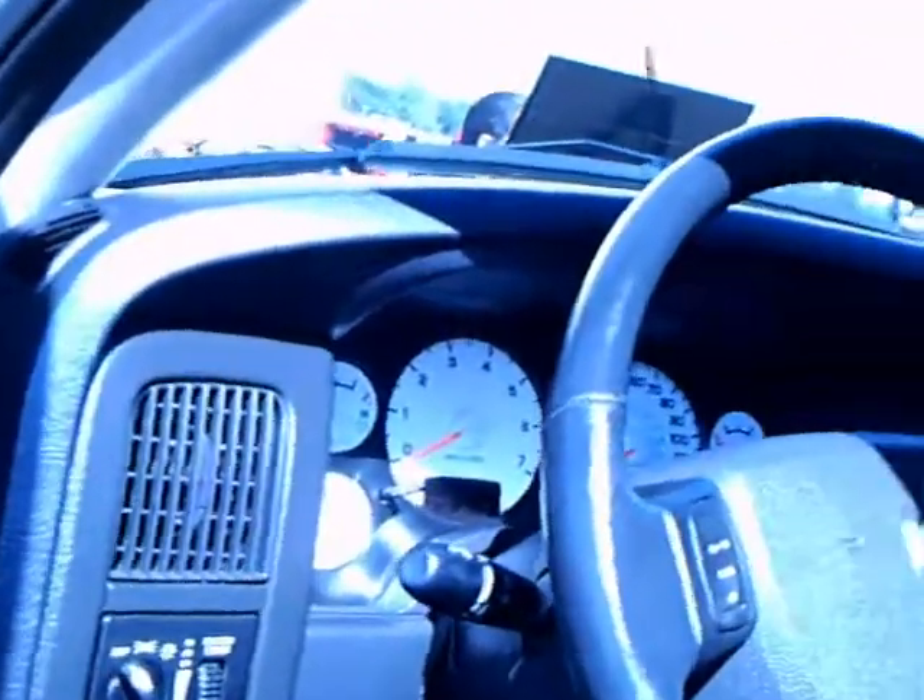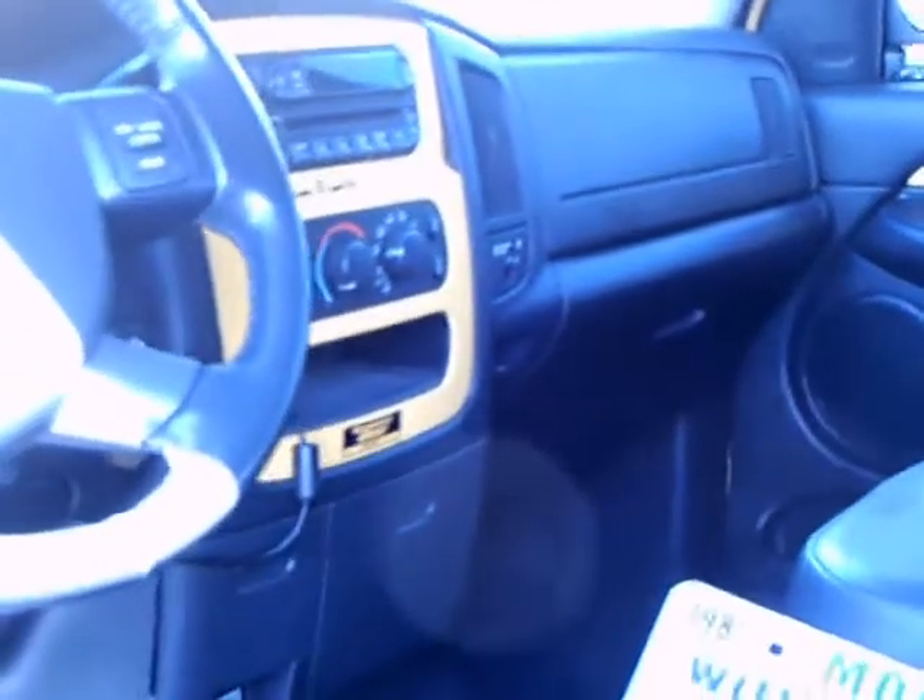Nice looking instrument panel with white face gauges and a hint of the exterior body color.